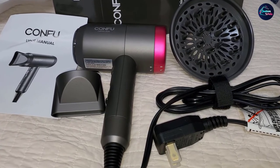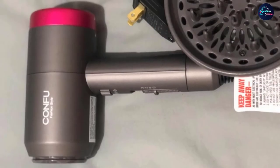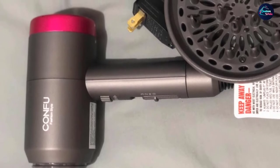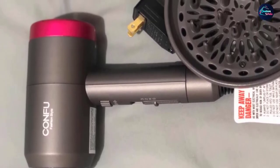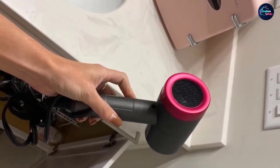It comes with a finger diffuser and a nozzle. The diffuser controls the airflow and adds volume to your hair, while the nozzles help you choose between large or small styling areas. The hair dryer provides direct flow for faster styling, and the magnetic nozzle rotates 360 degrees while the 6.56-foot-long cord makes your styling experience convenient.